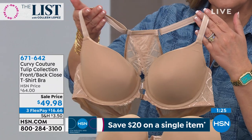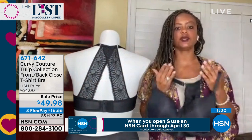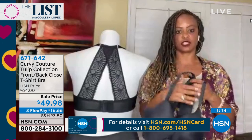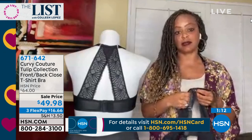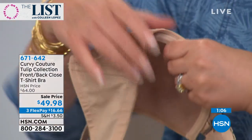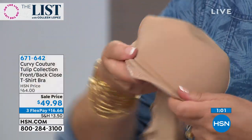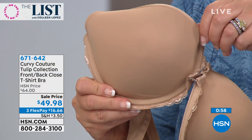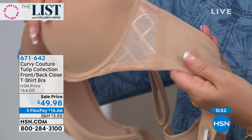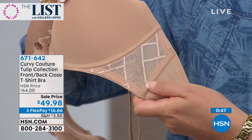I feel like this bra is as close to a custom fit that you can get, because you can adjust it exactly to your level of comfort and fit with both closures. It does have the underwire - it's a padded underwire, very nice, smooth, and soft. The cups have a slight padding - graduated push-up for natural lift. And on the side, we have the lace but also the boning as well for stability. So that's where a lot of bras let us down - on the side. This gives you the boning and the extra added support. And then you have the power mesh for the smoothing.